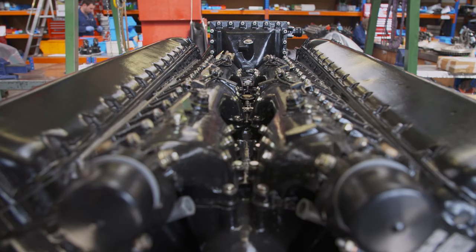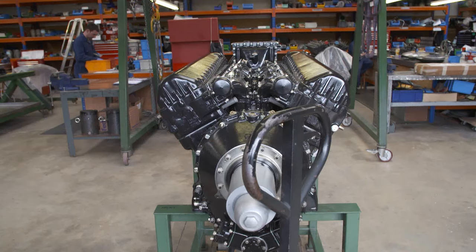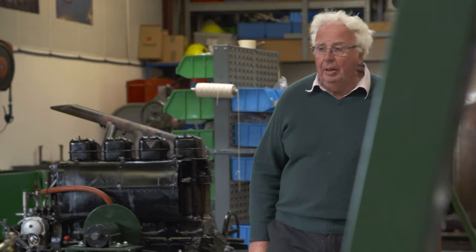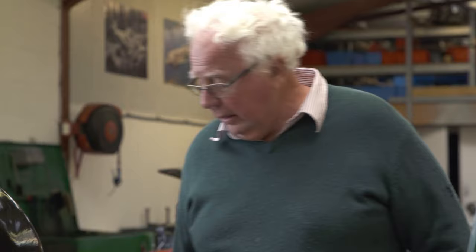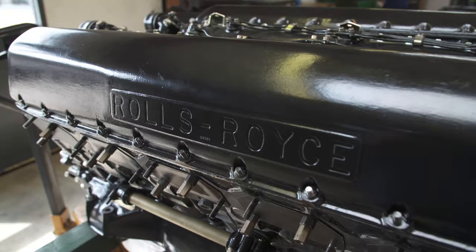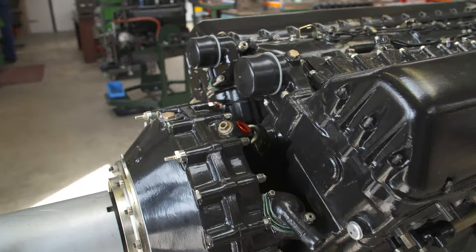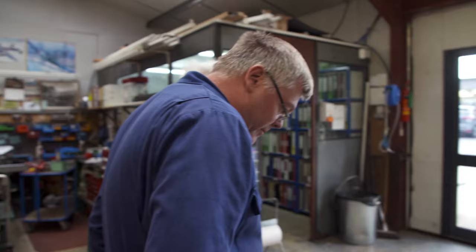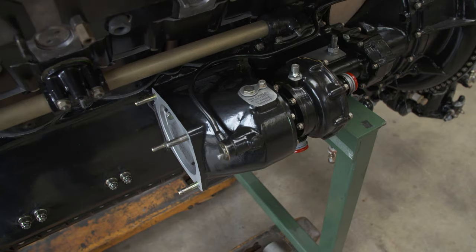130 miles away in Gloucestershire, the engine for the Greek Spitfire is also nearly ready. Peter Watts and his engine restoration team have been working on it for 17 months. They've got the fuel pump on now, and they still need to make up the main fuel hose from the pump to the carb.